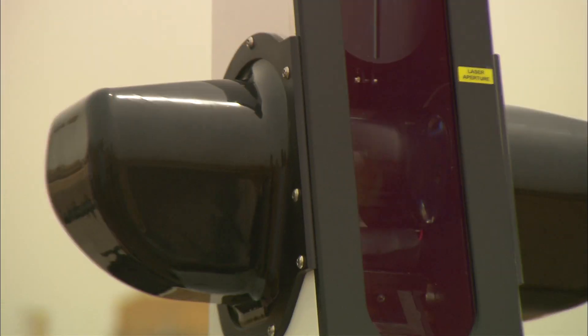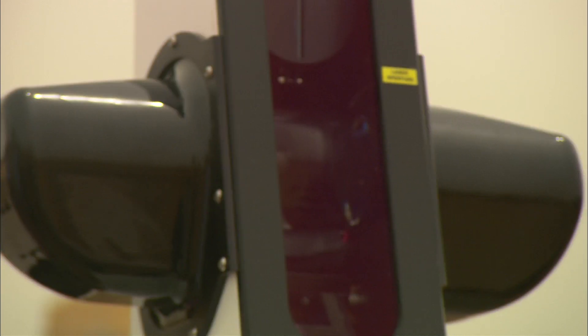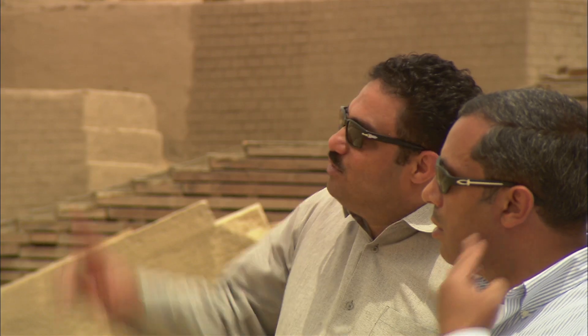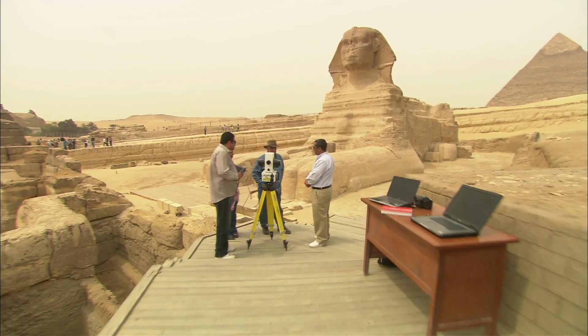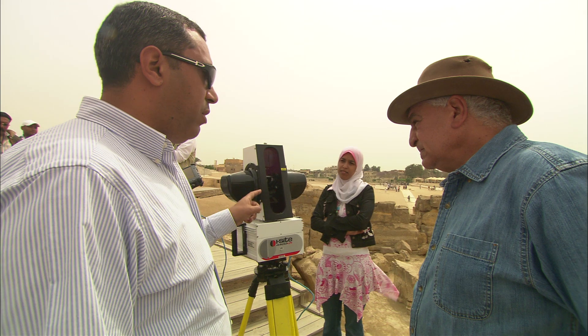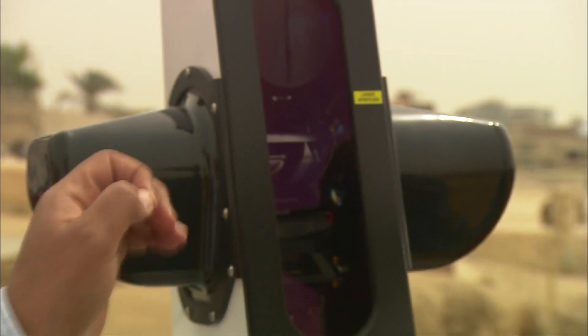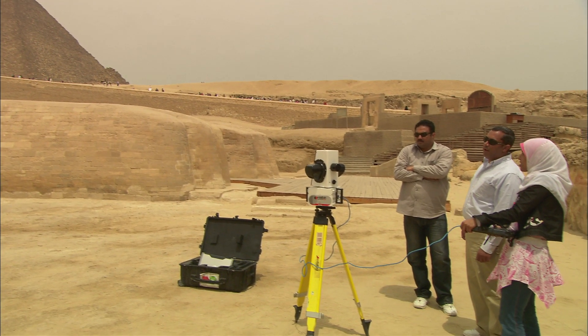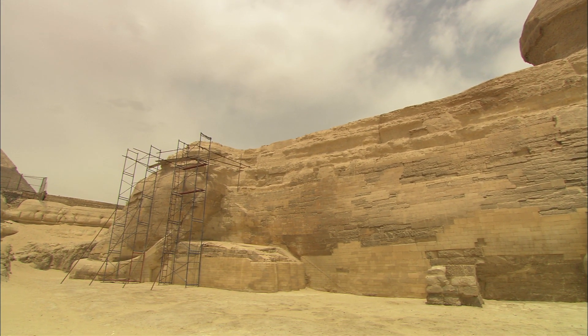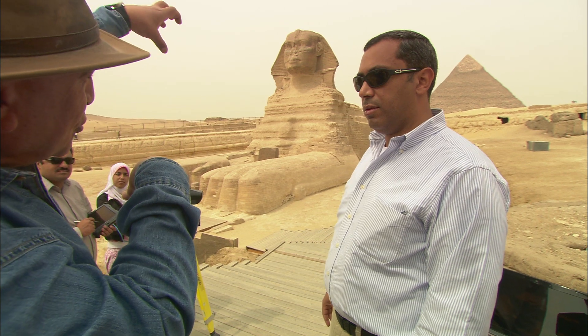Today, advances in technology are allowing scientists to study the Sphinx in amazing detail. Zahi Hawass and a team from the Mubarak Scientific City are using the latest technology — lasers — to scan every centimeter of the Sphinx from head to tail.